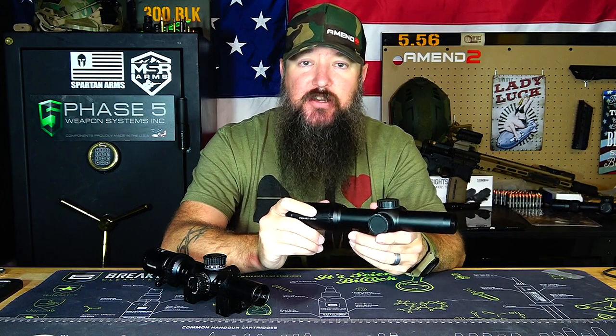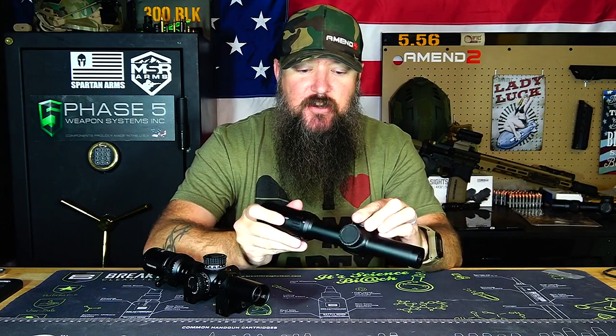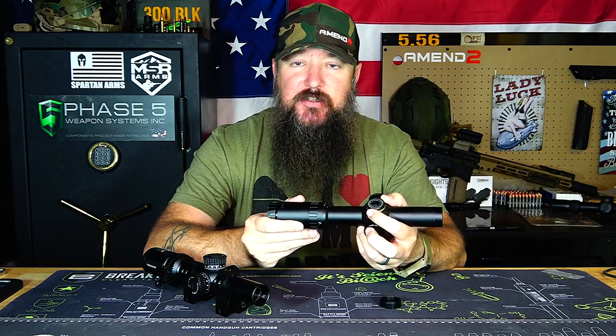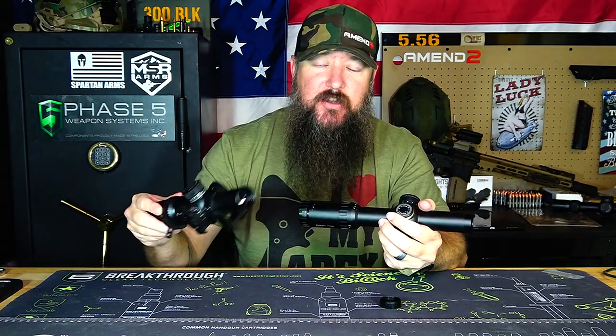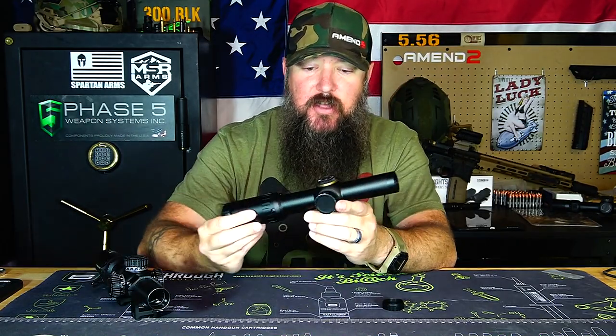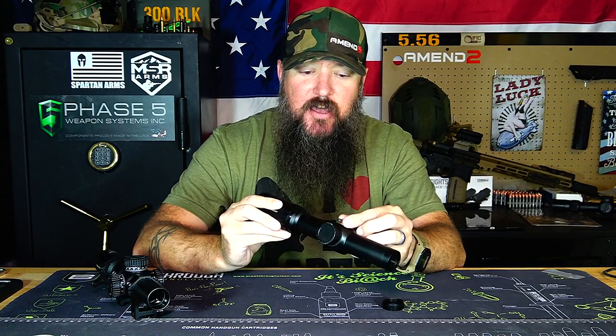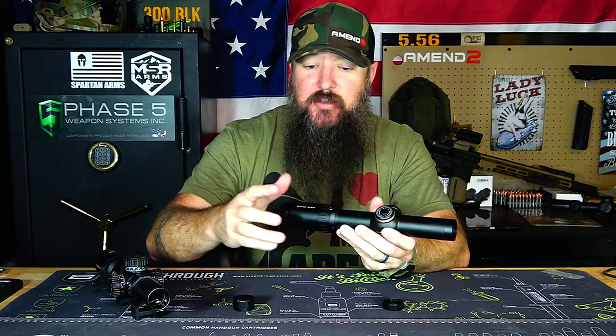Another thing I look at in this comparison is the turrets. The Primary Arms has basic capped turrets that are very low profile and small, with very little to grab onto when making adjustments. Both have one-half MOA clicks and are both 1-8x24, so that's identical. But the Primary Arms turrets aren't super easy to use, especially with gloves in cold weather — they're kind of hard to turn.